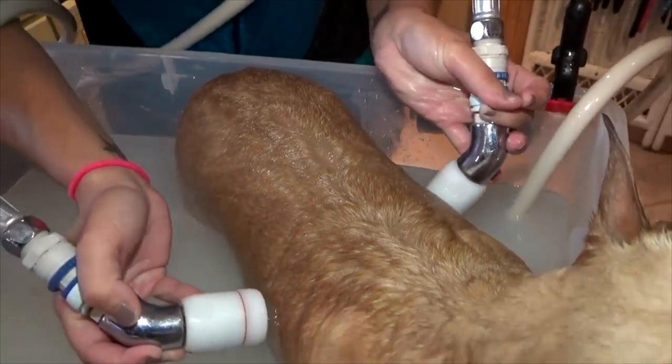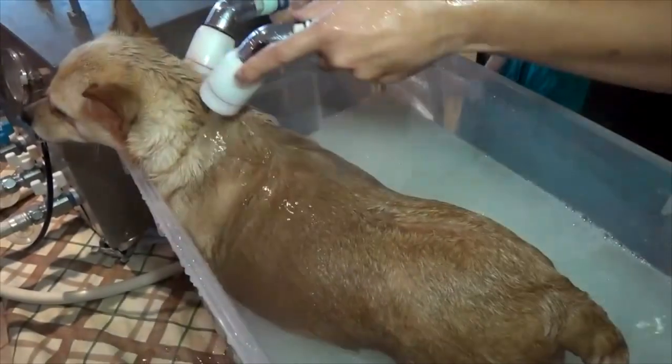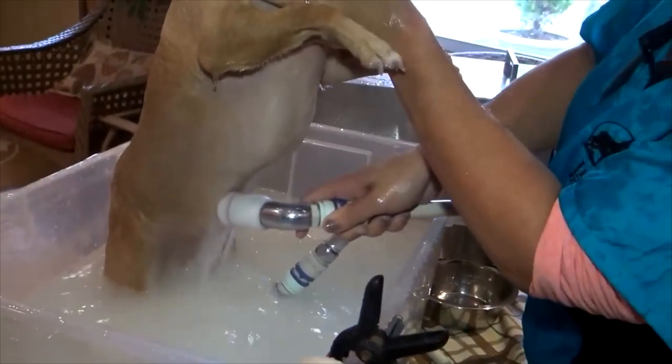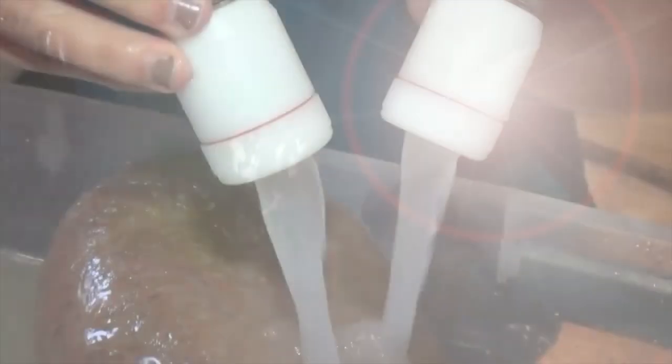Microbubble therapy is perfectly safe and can be used daily if necessary. Microbubbles offer a whole new concept of clean skin. It's the evolution of skin care.